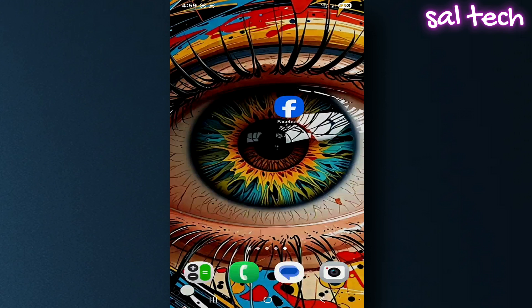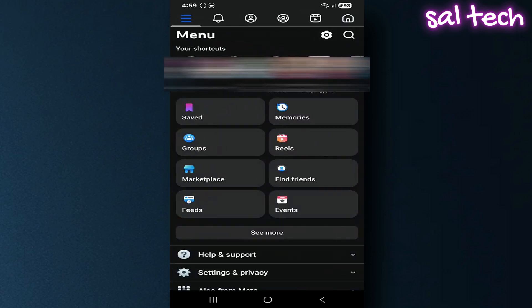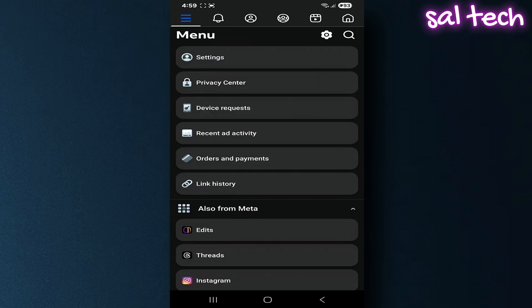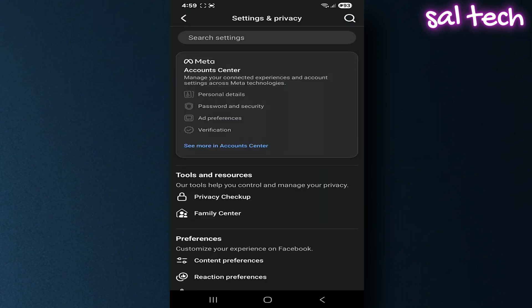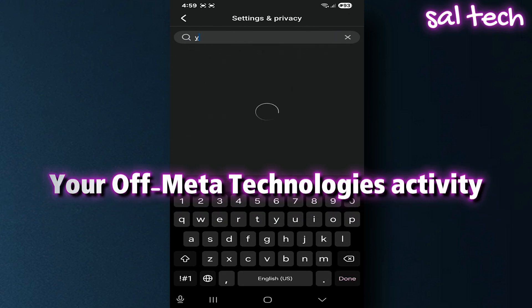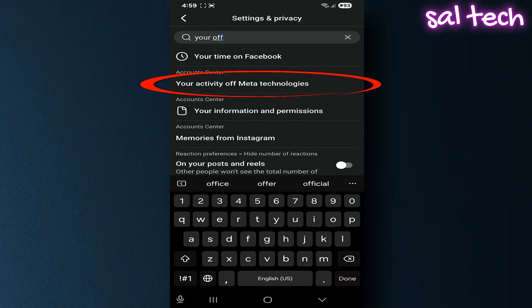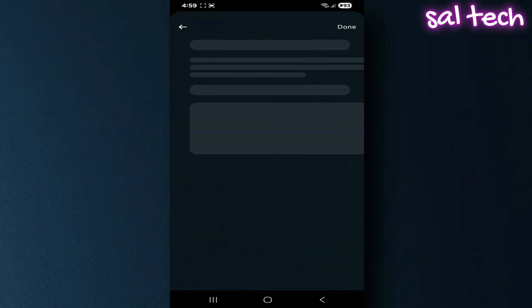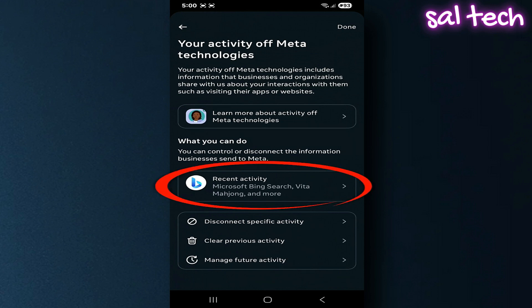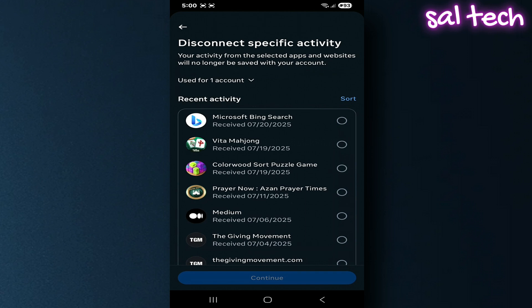The solution? Open the Facebook app, tap the three horizontal lines, scroll down and choose Settings and Privacy, then tap Settings. Use the search bar at the top of Settings and type 'Your Off Meta Technologies Activity.' You'll see a page showing all the websites and apps that reported about you to Facebook. Select the apps or websites you don't need Facebook to track, then tap Continue and Confirm.